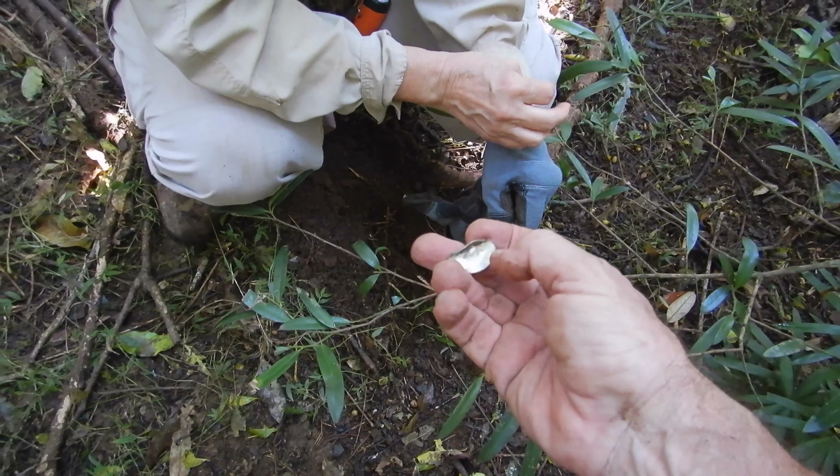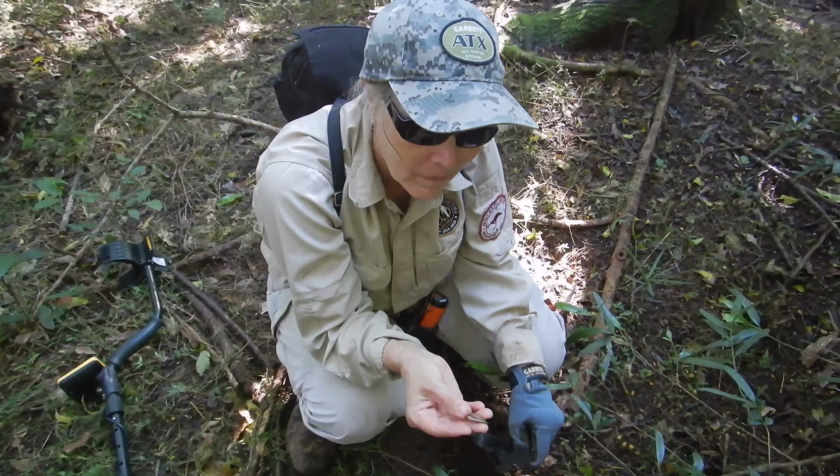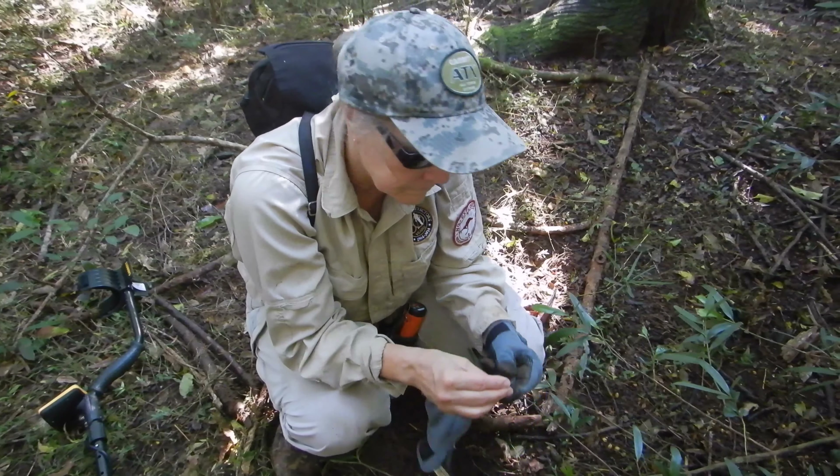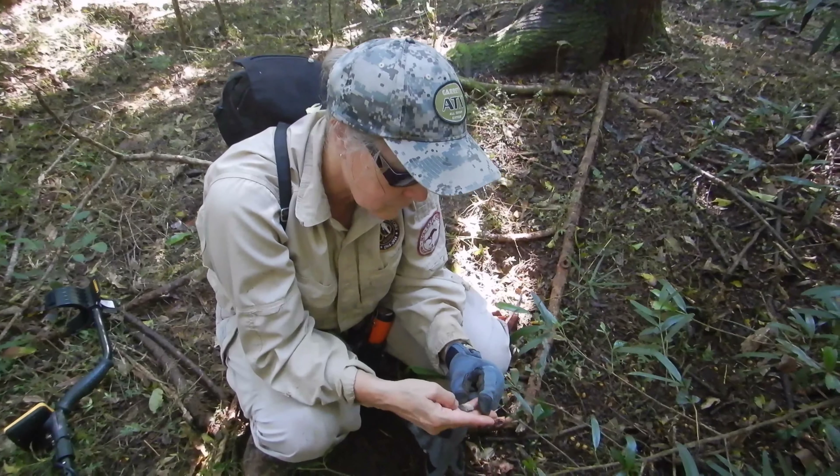It could be a hammered coin. I can see there is some motif on there but we'll carefully open that and see what it is. It could be some sort of token — like an aluminium token. It's got a little bit of weight. Interesting.